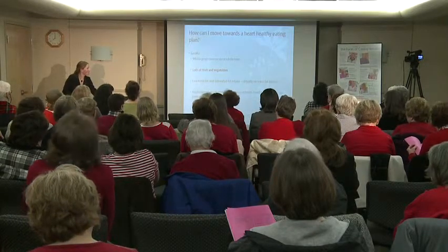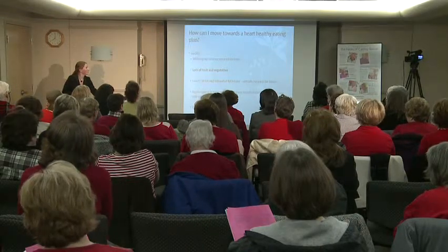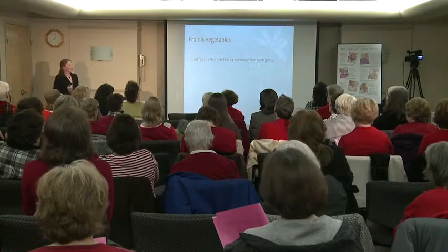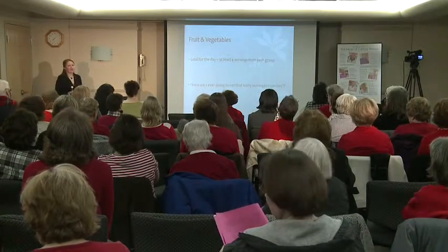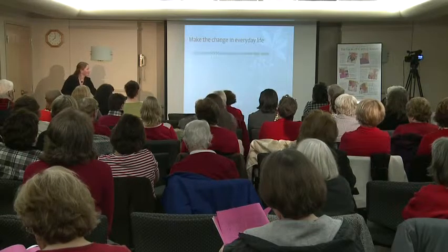The next goal is lots of fruits and vegetables. Your goal for the day with the DASH eating plan is about four servings from each group. You're probably thinking, how am I ever going to eat that in one day? So let's break it down.